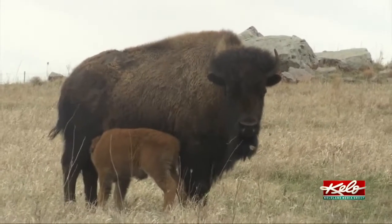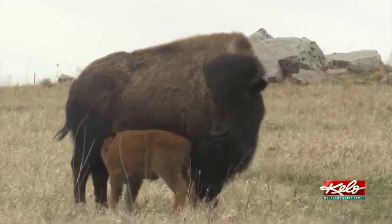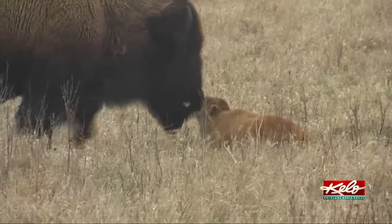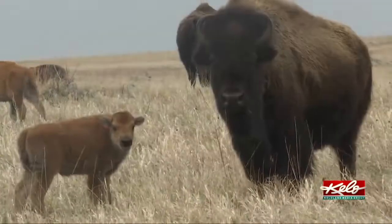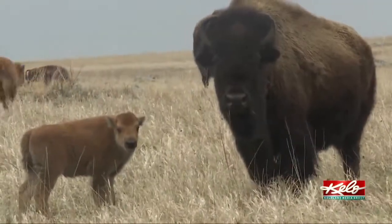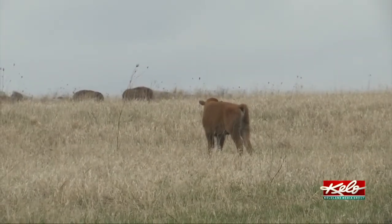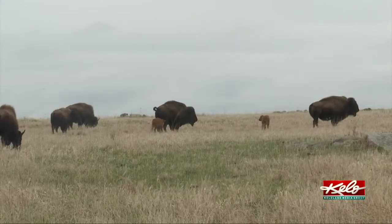Calving comes natural to the bison cows and they do not require assistance, but weather can be a challenge. Mostly this time of year, it's just that the weather treats them well. They're built to survive this range, but those cold days can be tough on a calf. We're fortunate to have good weather for them right now.